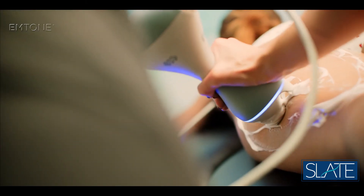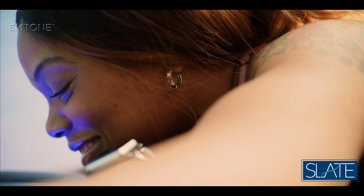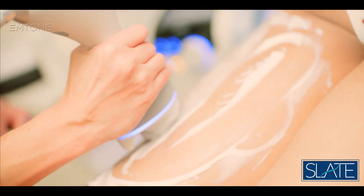After using mTone, you can notice right after the treatment that my skin was tighter and my skin was smoother. It was very easy peasy. After the procedure you don't have to do anything — you just go on about your day.